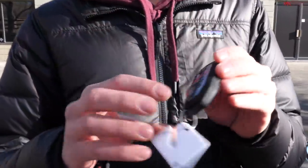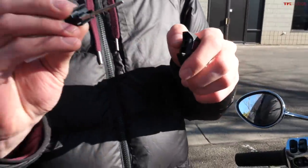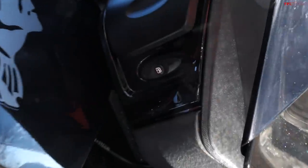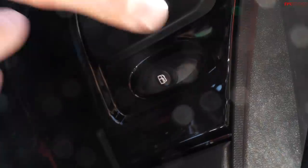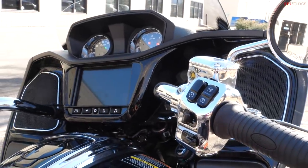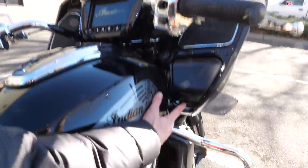Let's talk about some of the tech features, starting with the key because it's pretty interesting. You have this nice Indian script with lock and unlock, and also a traditional key you can pull out, just like a car, in case the battery's dead. But you don't really need to use this — you just keep it in your pocket for keyless entry. Right down here by my right knee we have a rocker switch for lock and unlock. Hit the unlock button, the bike unlocks, then you can come up here to the handlebar, hit the power button, bring the bike to life and start it from there.